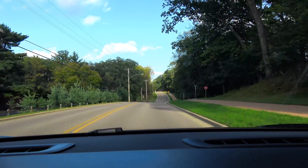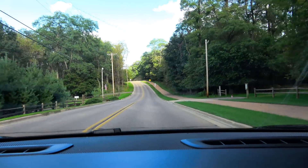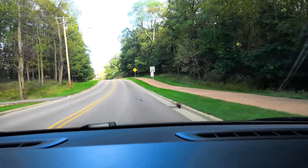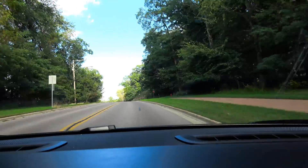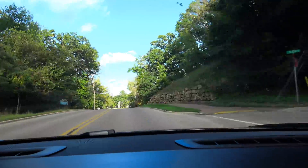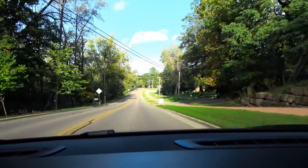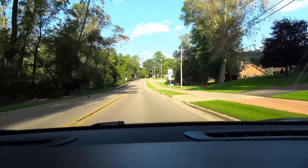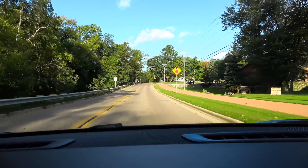Curb lock is gone, lane lock is good. Curb lock is back with the sonar. We'll probably lose it — and we lost it right at the top. Had the line, yet still drove us towards the curb. I'm sure it will do just fine now to the stop sign.